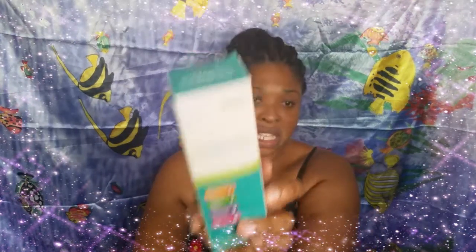I paid 2,196 Jamaican dollars for this at my local pharmacy. But it's also at Mega Mart for around 1,900 and something, so it's a little bit cheaper there. It's suitable for all skin types, they're saying. It is a product of Jamaica, made by RL Labs.